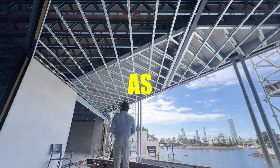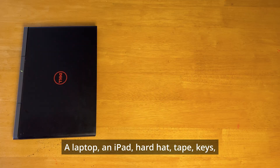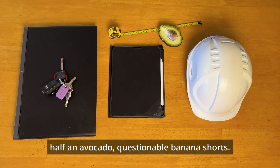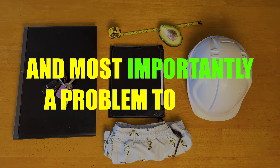If you want to live your best life as a structural engineer in Australia, you don't need much: a laptop, an iPad, a hard hat, tape, keys, half an avocado, a questionable banana, shorts, and most importantly, a problem to solve.